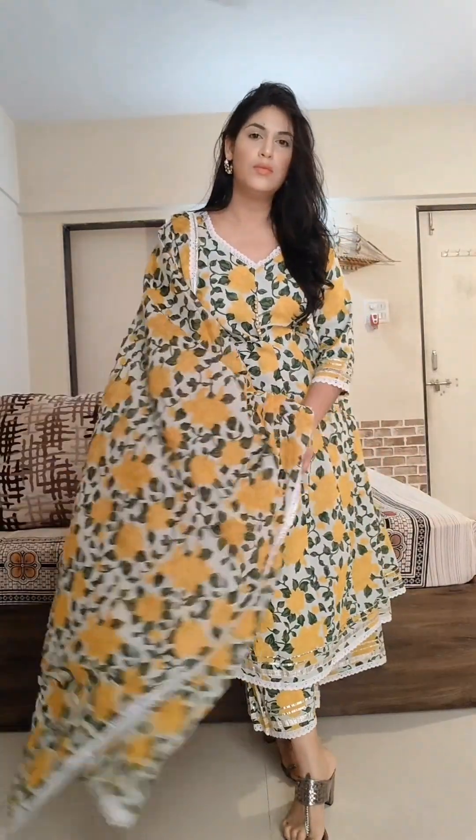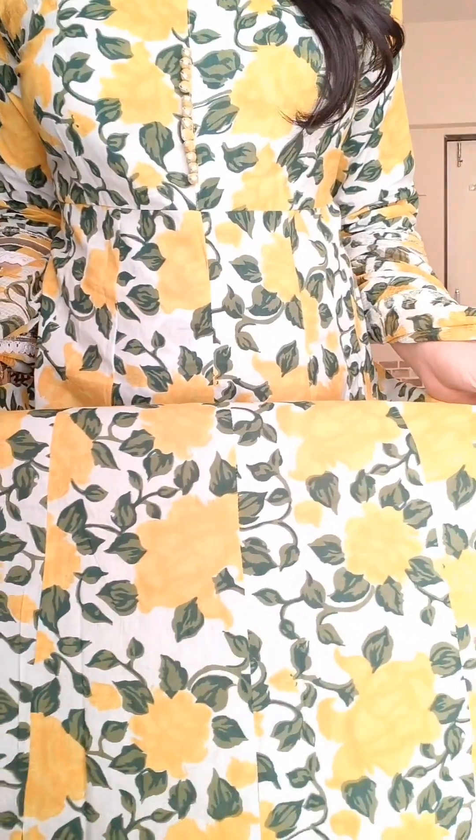Next is this cotton ka kurta set — A-line, three-piece: kurta with a palazzo and a dupatta. Aage aap dekhoge na, isme buttons laggi hoi hain kurte mein, portli buttons hain. Look at the print — so pretty! White background mein yellow aur green se pura yeh print hai, yellow flowers aur green leaves. Aur jaisa pehle wale kurte mein pure hi borders pe crochet lace thi, same isme bhi white color se lace laggi hoi hai. So pretty, so detailed and such a comfortable piece — kyunki yeh cotton ka hai, aap ise summer mein easily consider kar sakte hain.